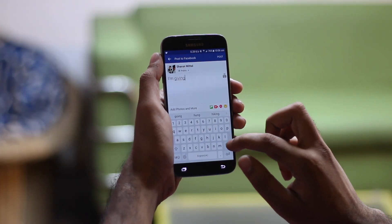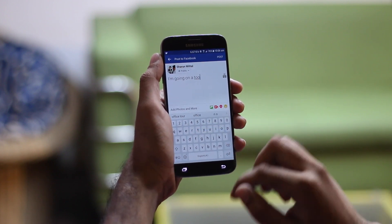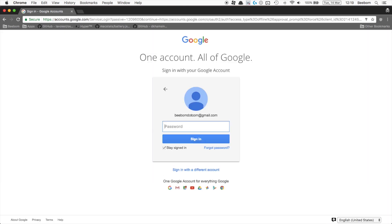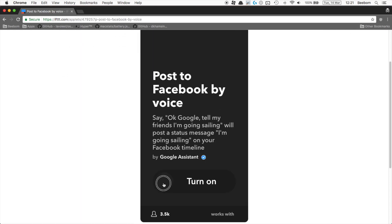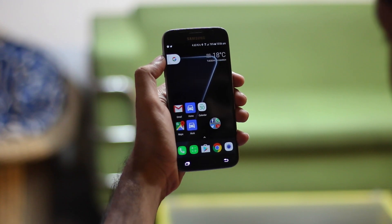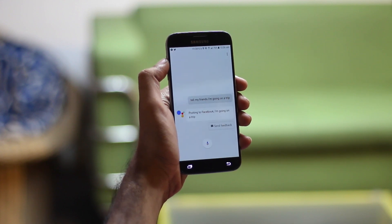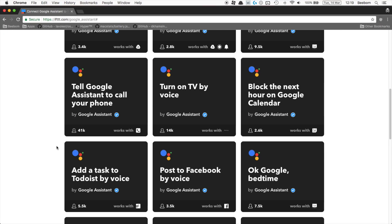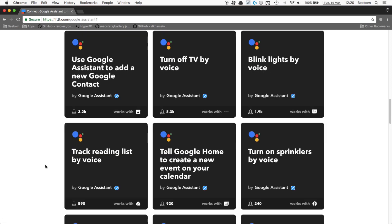If you use Facebook a lot to update your friends, this trick will save you time. You'll need to use an IFTTT recipe — connect your Google Assistant and Facebook accounts to IFTTT and enable the recipe (link in the description below). Once set up, you can post to Facebook by simply saying 'OK Google, tell my friends I'm going on a trip.' There are many other cool things you can do with Google Assistant and IFTTT, like adding items to Todoist and marking events on Google Calendar.